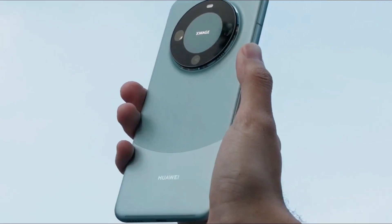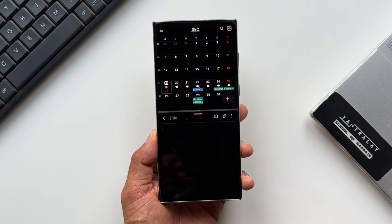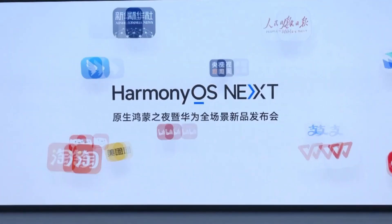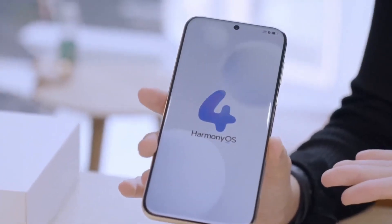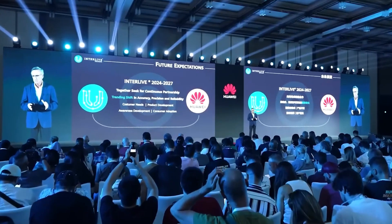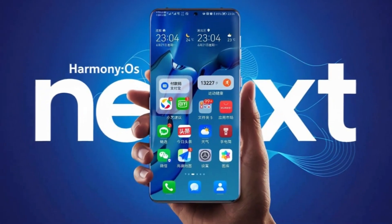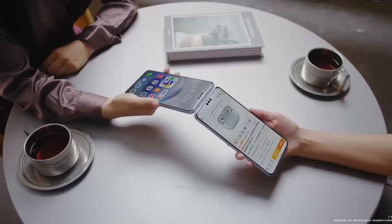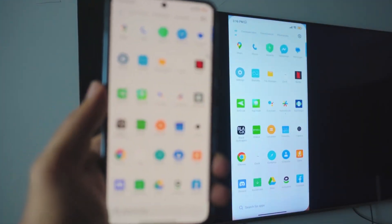Devices like the Mate 70 series and Mate X6 are already setting the stage for this new era, with features like advanced multitasking, stunning displays, and seamless integration with HarmonyOS Next representing the future of mobile technology. HarmonyOS Next isn't just another operating system — it's a vision of what the future could be. As Huawei continues to push boundaries, the question isn't whether they can compete with iOS and Android, but whether they might actually lead the next chapter in mobile innovation. Could this be the turning point that reshapes the entire tech landscape?